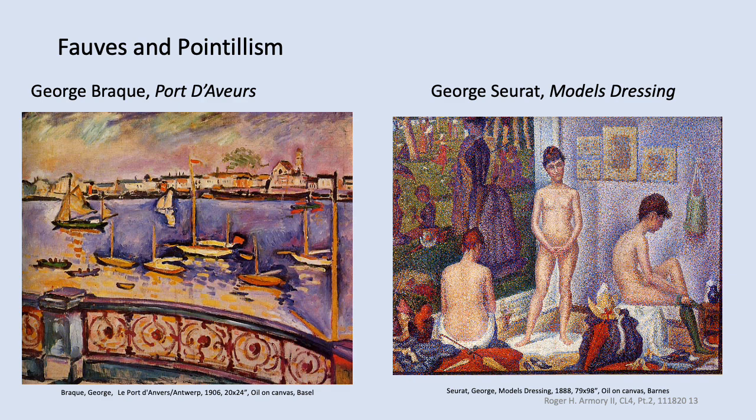Post-Impressionists and the Fauves kept pushing the envelope, with unrealistic coloration visible in this Georges Braque on the left and in the Pointillist Georges Seurat piece on the right, where in the background you can spot an image of A Sunday Afternoon on the Island of La Grande Jatte — which hangs at the Art Institute of Chicago — on the wall.